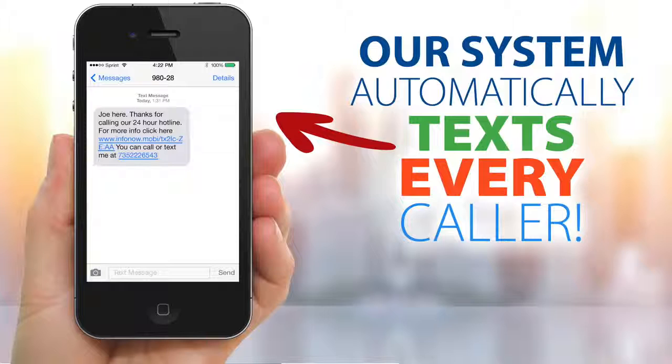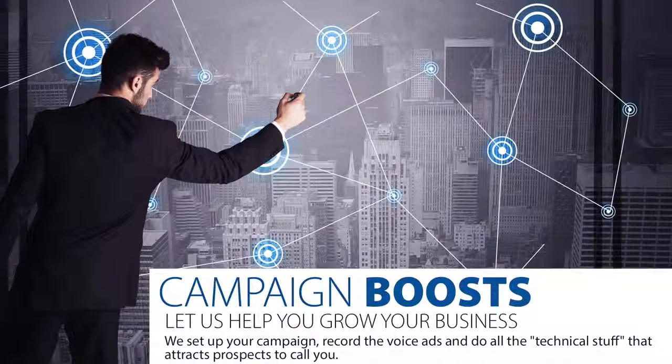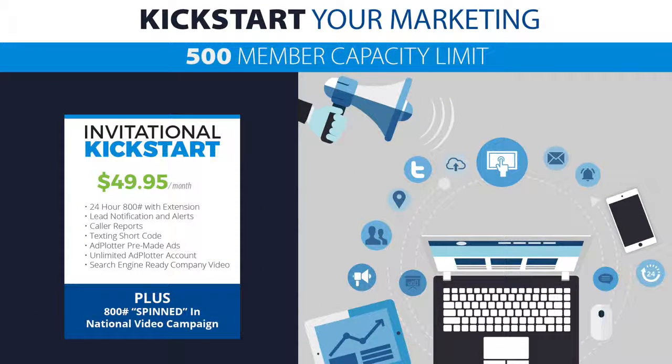People are using this technology every day for both warm and cold market because it works. Once your call capture number is assigned to you, you can request optional boost campaigns. Tell us where you want to grow your business and when you want to start. For example, if your company's convention is in Vegas in six months, we'll target that area with your number and you'll get texts and calls from people in that market, exclusive to you. The core system is only $49 a month.